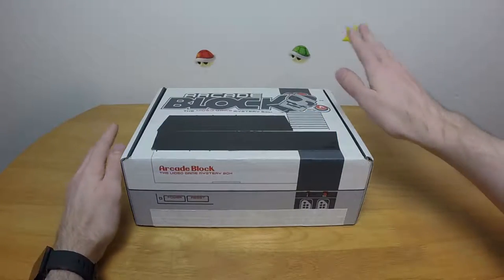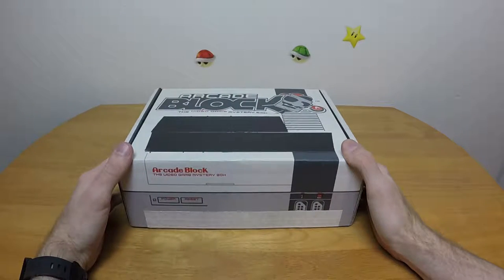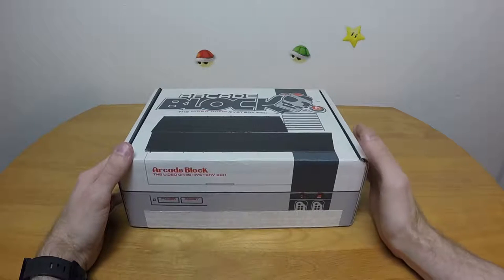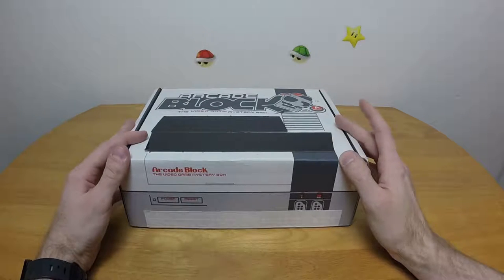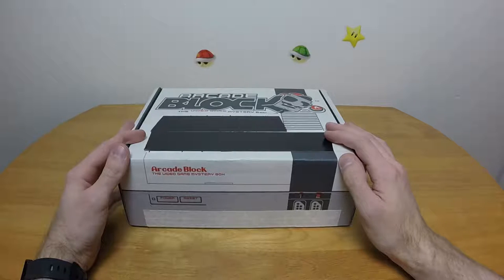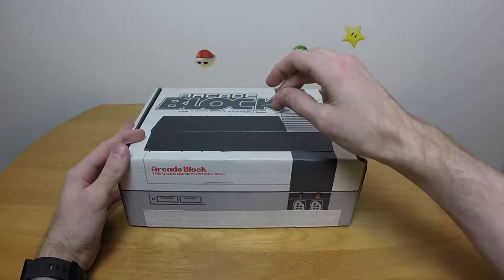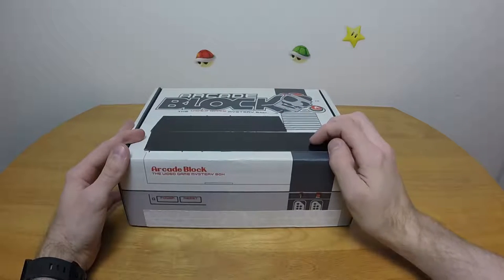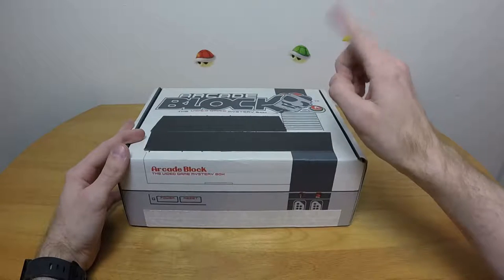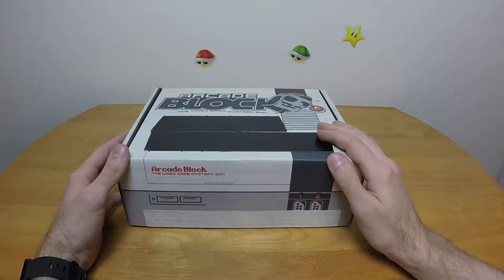Good morning everybody and welcome to Chronoplay's Arcade Block — not as late as last month but still later than it normally is. For the record, I did actually get an email back from them, literally a week after I put up last month's video — so two weeks after I emailed them I got an email back saying 'according to our information it has already arrived.' Tech support for Nerdblock: kind of not good.